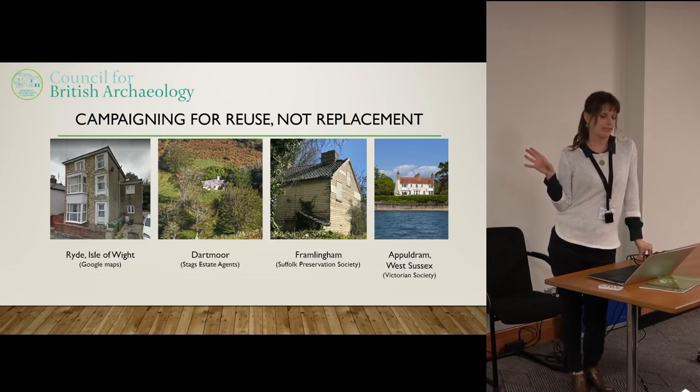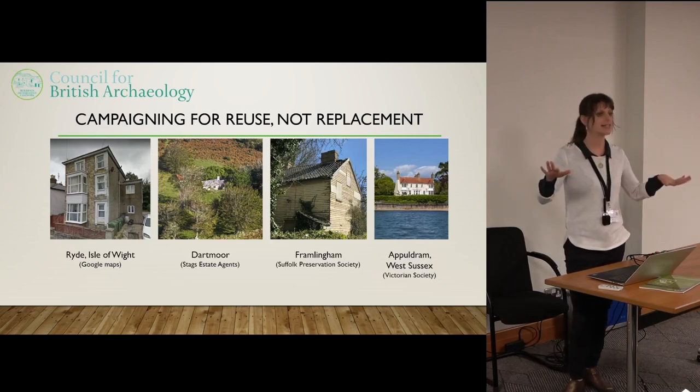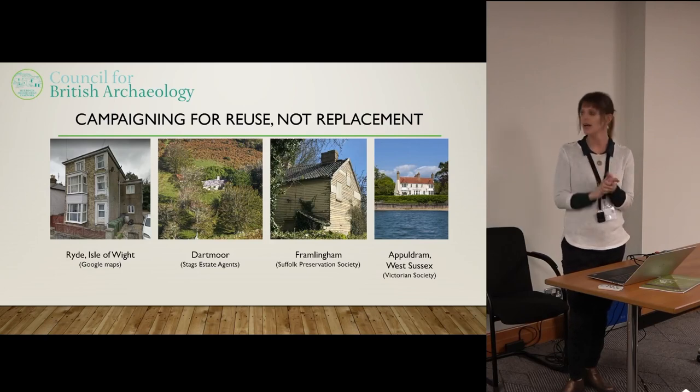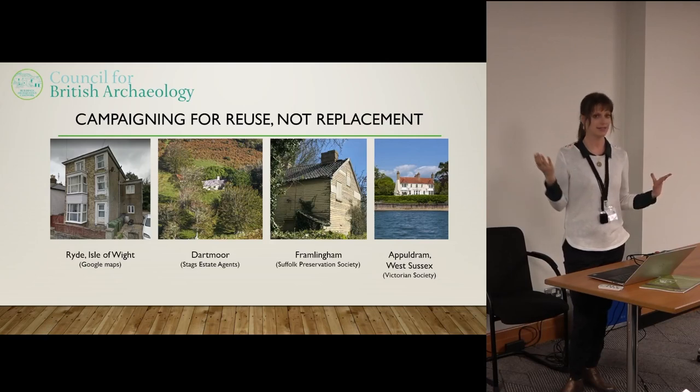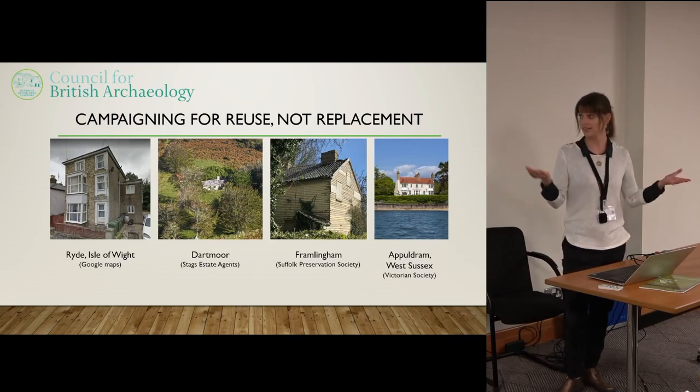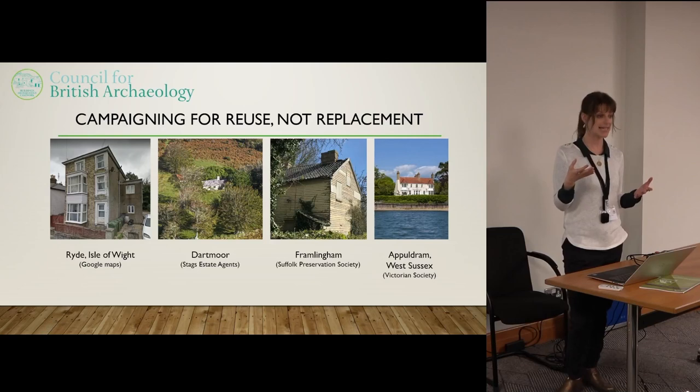What all of these cases have in common is that they are functionally usable buildings. There's no big development being planned that requires them to be flattened — they're just going to be replaced by another building that's essentially the same, but a little bit newer. From our perspective, you've got a building that stood for a hundred, two hundred, or four hundred years in some cases — that's obviously very sustainable and structurally sound, and with the right maintenance and care it's going to last for however many more hundred years.